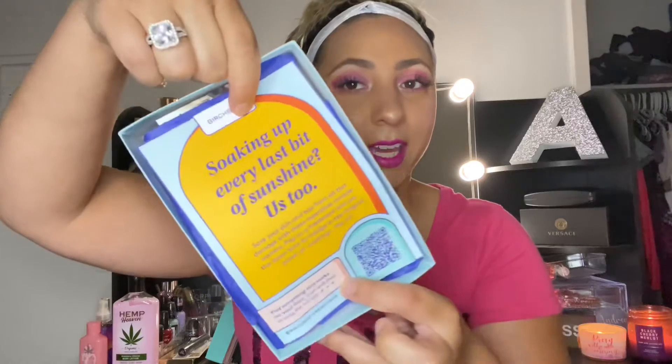Hey guys, it's Adria Sugar21 here. If you're new, welcome; if you're a returning subscriber, welcome back. Today we are going to be doing a Birchbox unboxing. This is the cute little box that it came in and it's the beach waves theme, perfect for the summer.